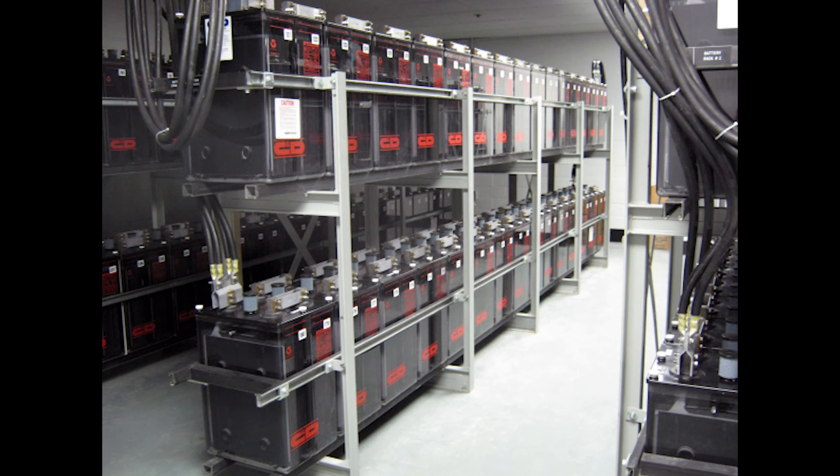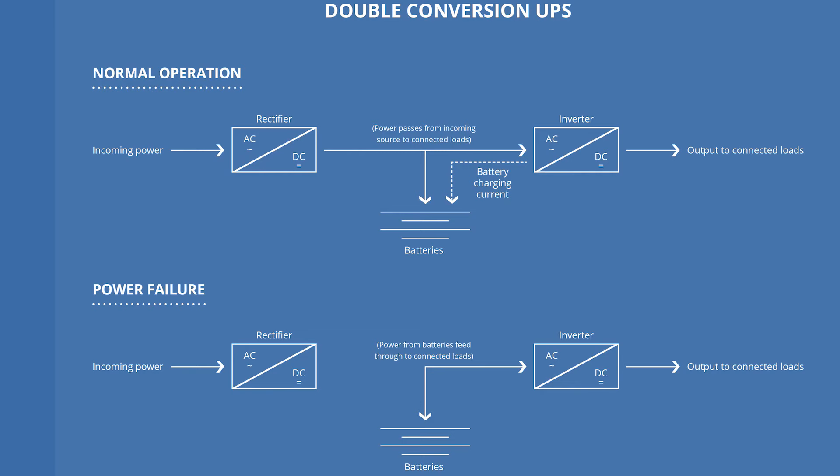Larger UPS systems can be designed to provide power for longer periods of time; however, the main limiting factor is the number of batteries connected to the UPS. There are many different types of UPS systems, but the most common type we see in our industry is battery-backed double conversion UPSs.